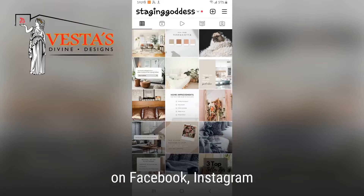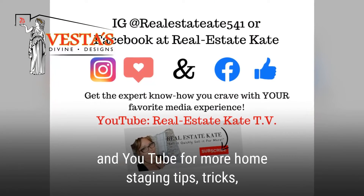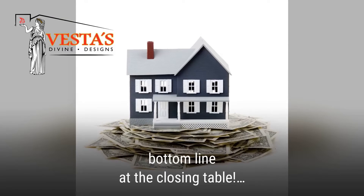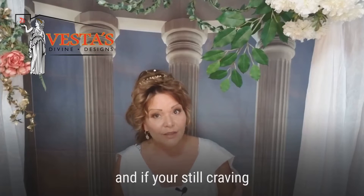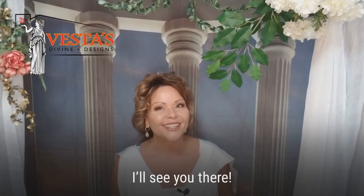Visit me, the Staging Goddess, on Facebook or Instagram, or on YouTube for more home staging tips, tricks, and insider secrets that will add more money to your bottom line at the closing table. And if you're still craving more, enter into my forum at Avesta's Divine Designs for insights on the amazing benefits of home staging. I'll see you there.